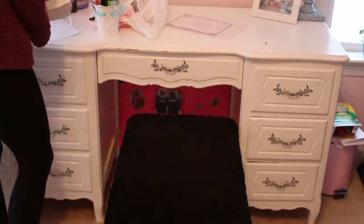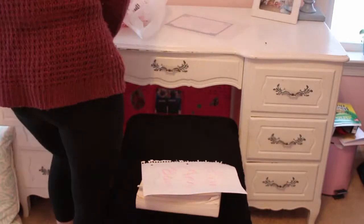Then I moved on to my desk, and my desk was mainly just covered in makeup and stuff that belongs in the drawers, so I just put everything in the drawers where they belong.